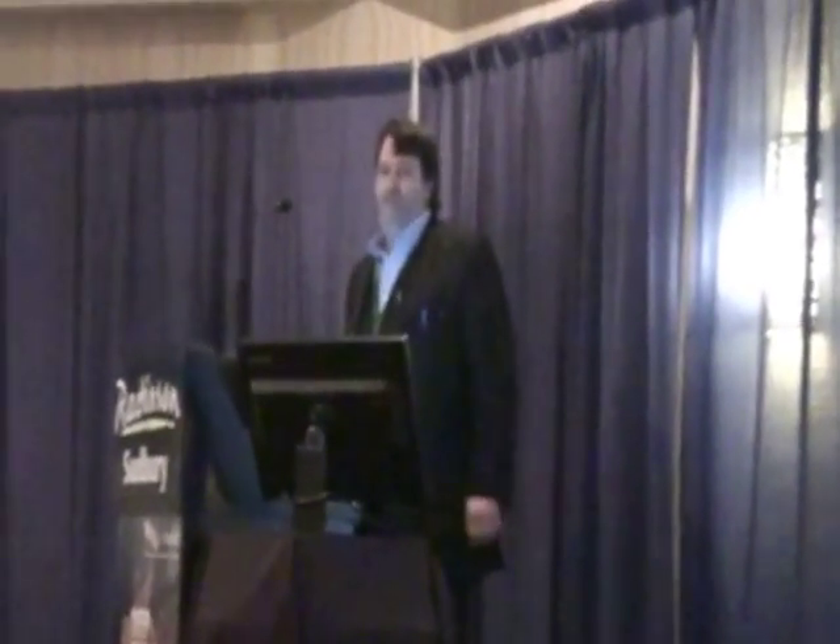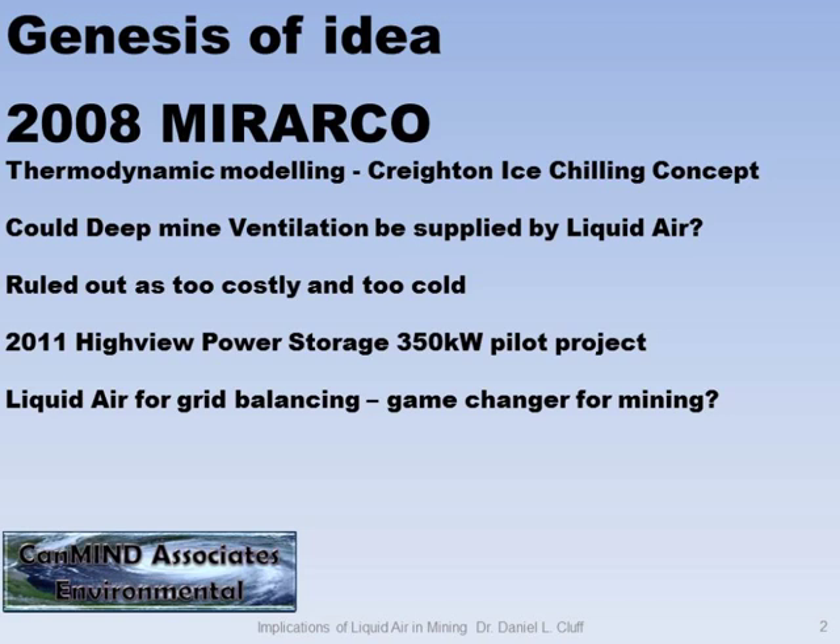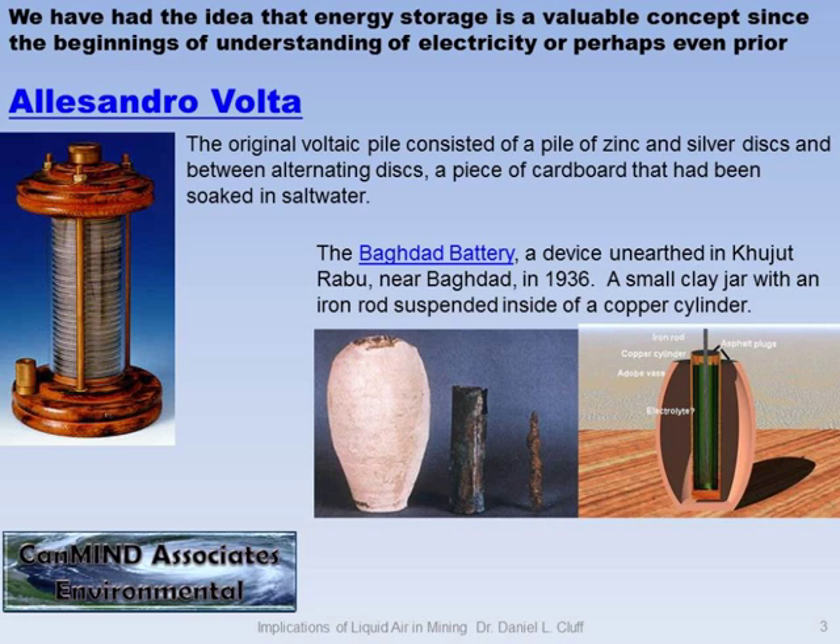The genesis of the idea started when Crane wanted to use ice. Probably a lot of you are familiar with that project. It was just at the very initial stages, and Dr. Miller has taken that over and advanced it quite a bit. That was back when I worked at Morocco. The idea came about: could you supply mine ventilation with liquid air? After costing out, it turned out to be no, because it's too expensive and it will freeze everyone.